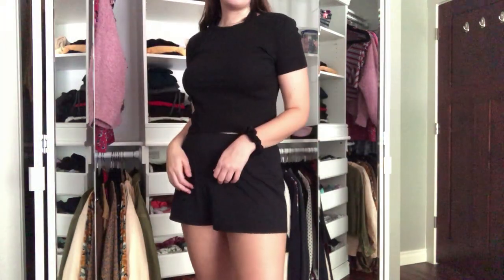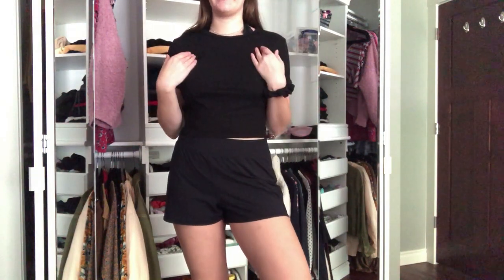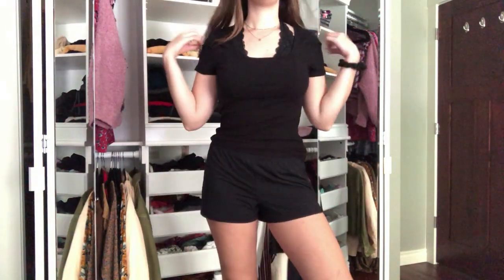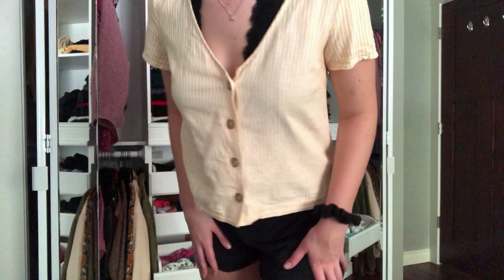Now let's move on to tops. I have this light green v-neck which you've already seen, a plain black t-shirt which is perfect for layering — I put dresses over it and other shirts too — and then another black t-shirt which is plain but has a square neckline instead of a high one.